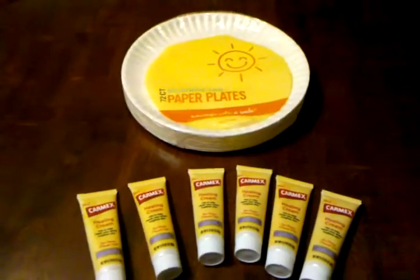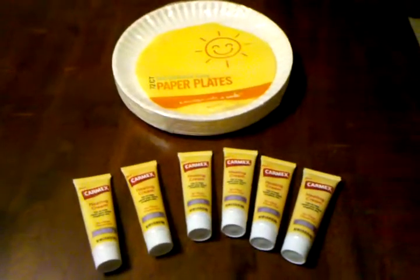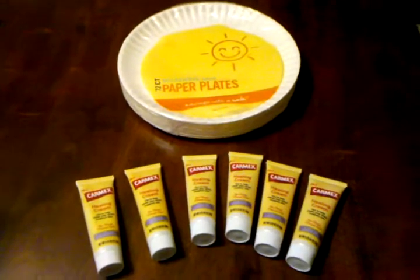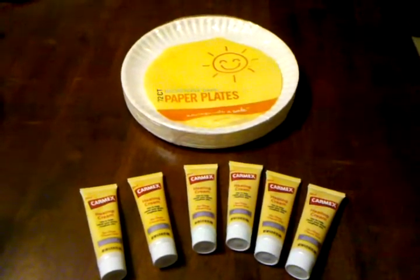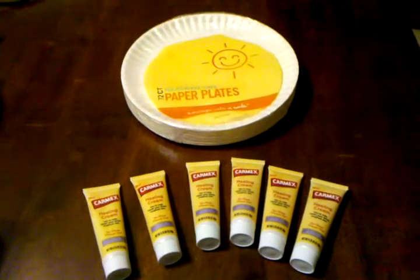Then I just threw in some paper plates because that also saves me money instead of doing the dishes. Those were 99 cents. This whole transaction was 99 cents to take all this out the door. So hopefully you can snag some of these deals, and happy couponing.